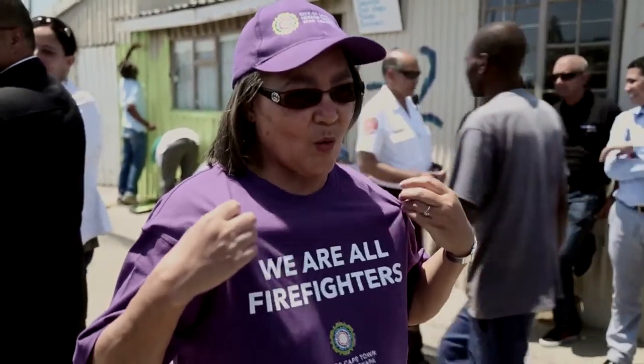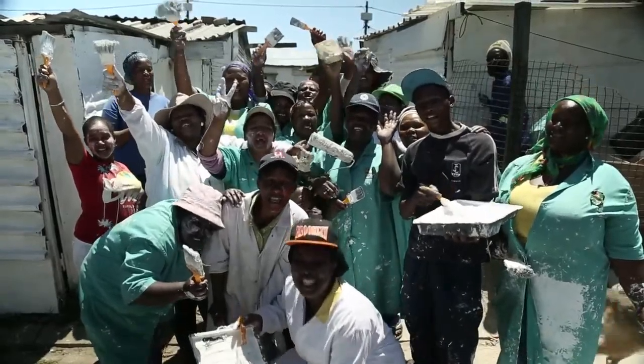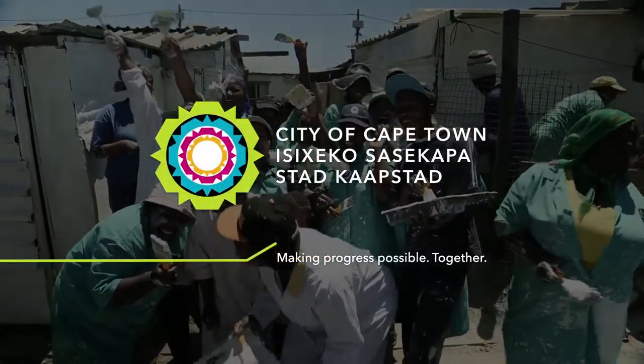The message that we send out today is that we are all firefighters in our communities. Thank you city of Cape Town! Save my life!